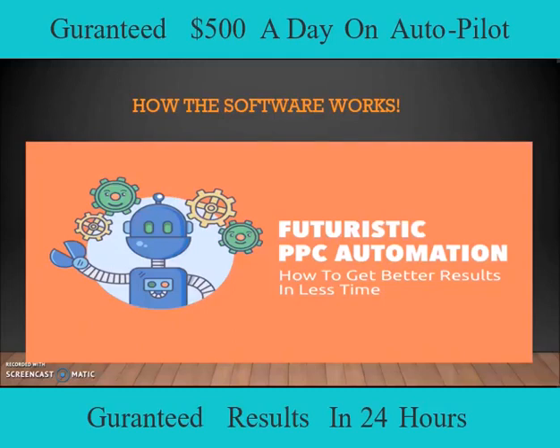This is the type of traffic that's going to convert on a daily basis for you. These are the type of leads that you can depend on and make money with in the future. Now, I wanted my wife to say a couple of things to you before we move forward. She wanted to explain to you why this software is so powerful.